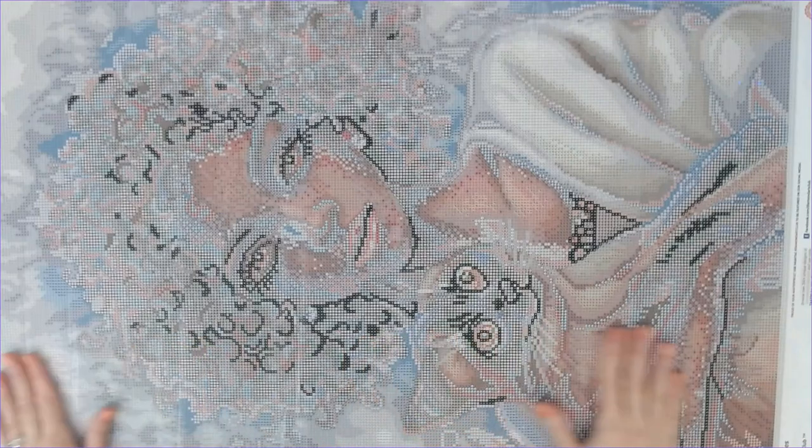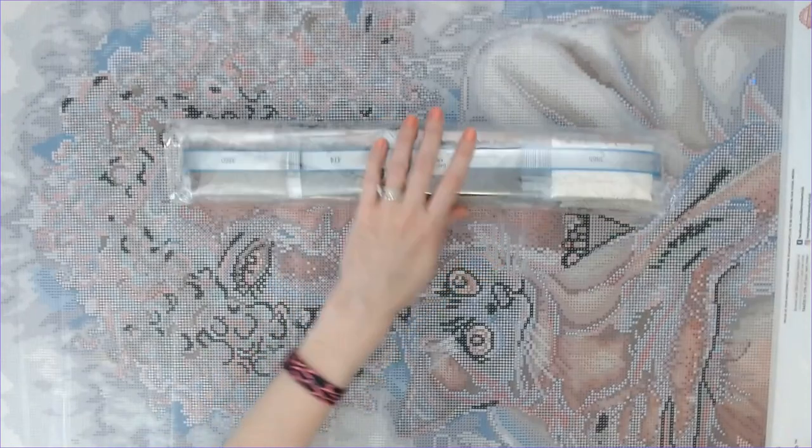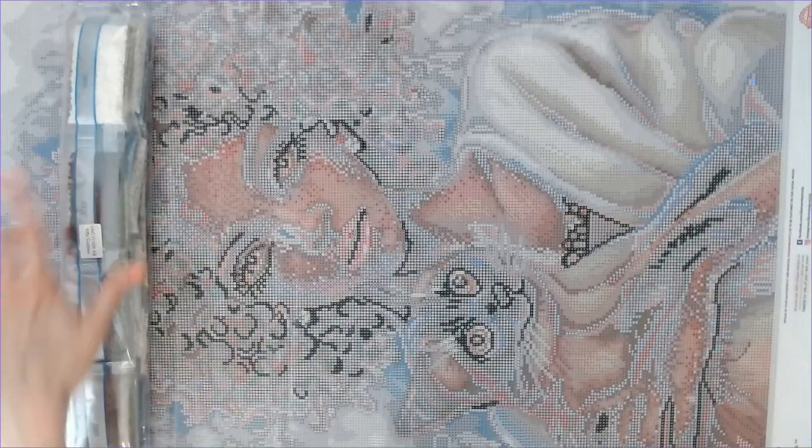Let me know down in the comments below how many of you ordered this diamond painting, how many of you are working on it, and how many of you have finished it. I think this one just came out this past Saturday — I just got it in the mail yesterday and wanted to show it to you as soon as I got it. I have quite a few other diamond paintings sitting on my kitchen table but I really wanted to show this one because I know I want to work on it. Hopefully this year — that's the goal. Isn't it gorgeous? 53 colors with 1 AB.